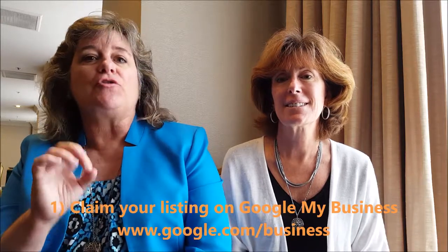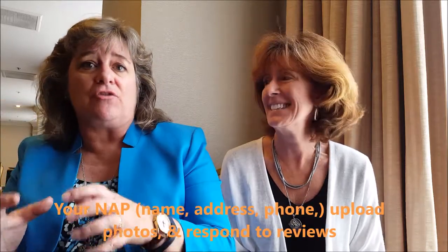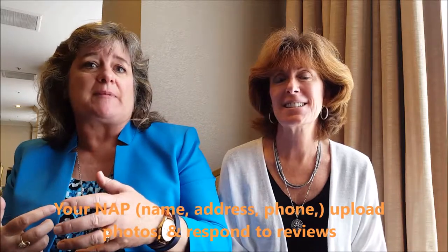First thing: claim your listing on Google My Business at Google.com/business. Claim your business or organizational listing, fill out the name, address, telephone number — make sure that's accurate — upload photos, and respond to reviews. Having that locked down on Google helps you a lot with search engine optimization.